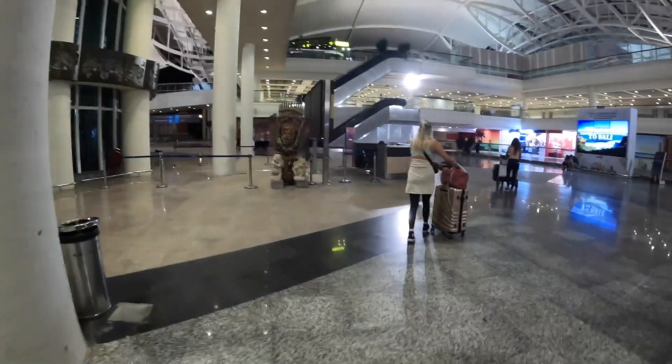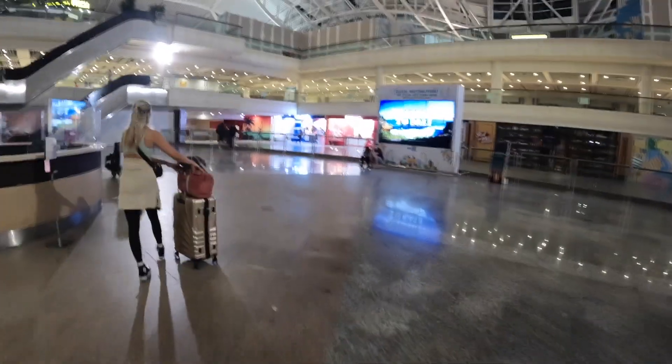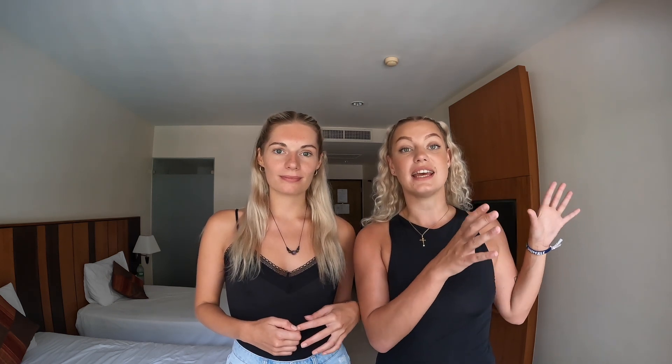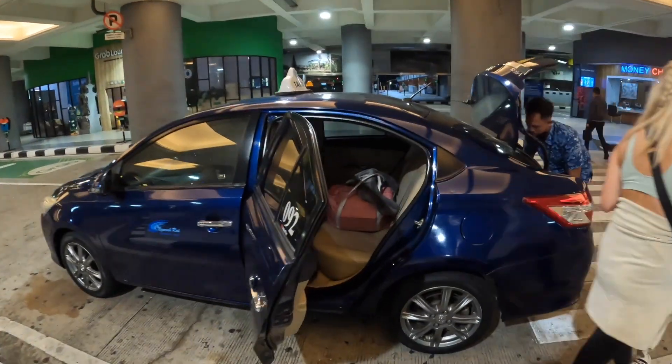Our flight arrived in the early hours of the morning so we were really lucky and the airport was very quiet, but we have met other travellers who have said that the whole process took them around four hours, so just be prepared if you are flying during the more busy hours of the day. When you are walking through you will get shouted at by about 100 taxi drivers who are all asking to take you to your destination. However, the safest thing to do is to walk straight out of the airport and there is a taxi desk that you can order a taxi from. This is the safest option and we definitely recommend this if you are arriving late at night like we did.